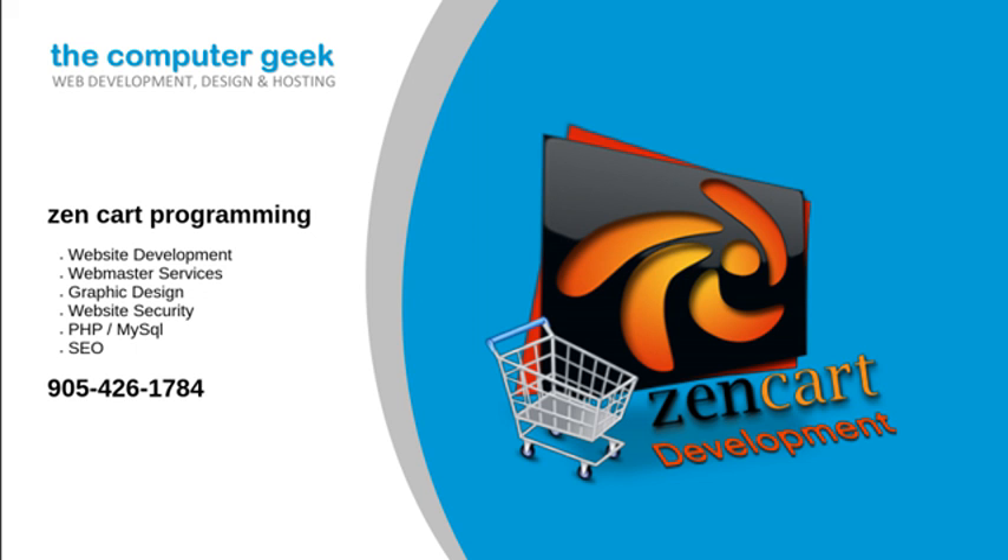We will help you when you are looking for ZenCart Programming. Is your ZenCart store broken? We can fix it. Does your store have a virus or malware? We can fix it. Do you want a custom change to your ZenCart store? We can make it happen. We can lock down your ZenCart store against criminal hacker attacks.